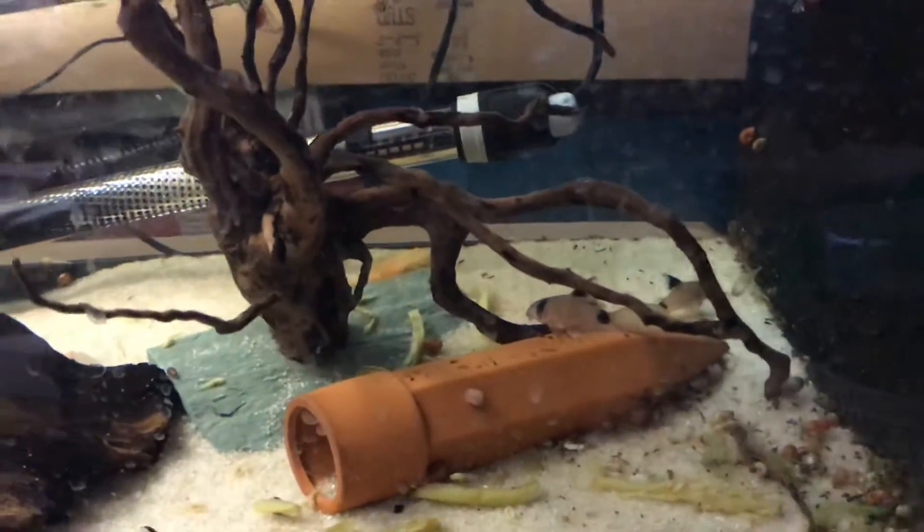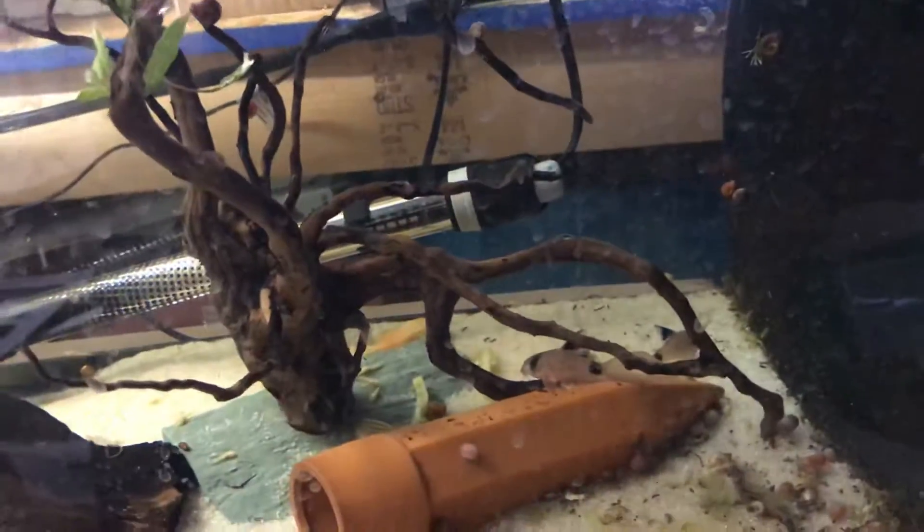I'm gonna walk you across the fish room here just because I really have no interest in editing, and I'll cover this up so I don't bounce you around. I know people find that very annoying and I don't blame you — I find it annoying too.